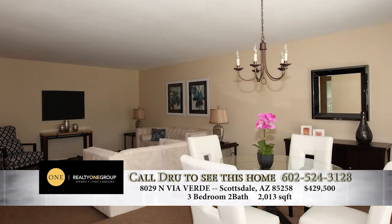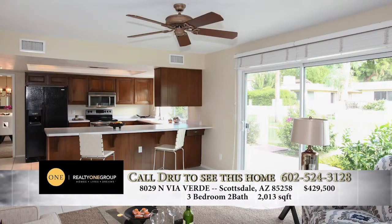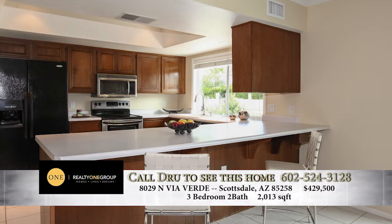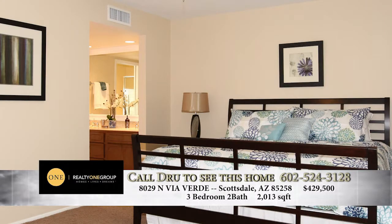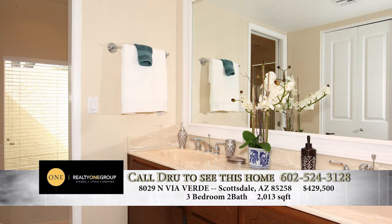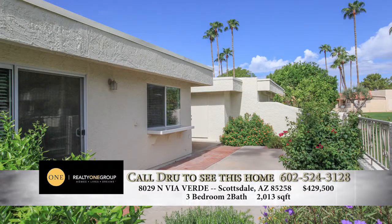The patio home has a formal living room, a dining room, as well as a family room with a fireplace, located just off the kitchen. Two bedrooms are on one side of the house and the master bedroom is on the other, so you've got a little privacy. It's located at Via de Ventura and Hayden, close enough that someone could walk or ride their bike to the baseball stadium for spring training. A lot of people buy these homes, fully furnish them, and rent them out for thousands of dollars per week during spring training.